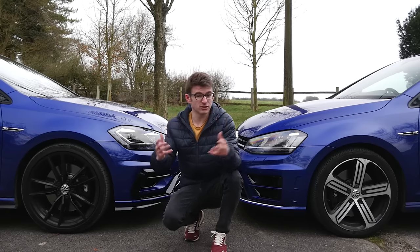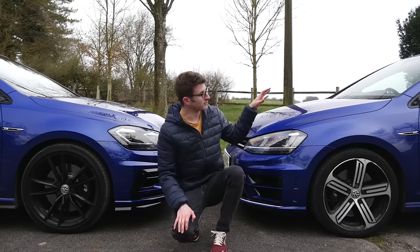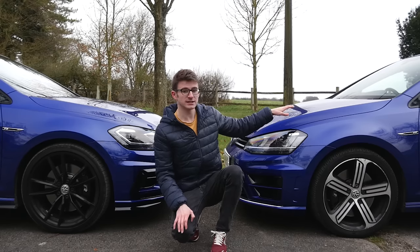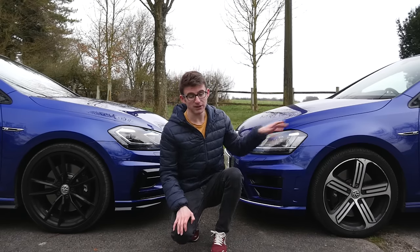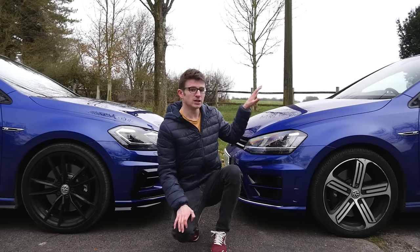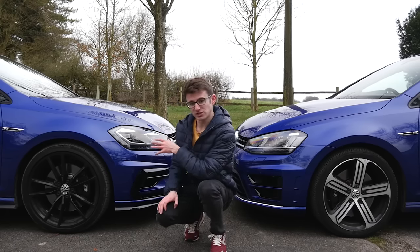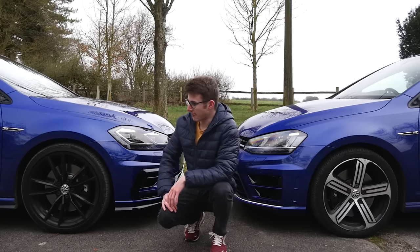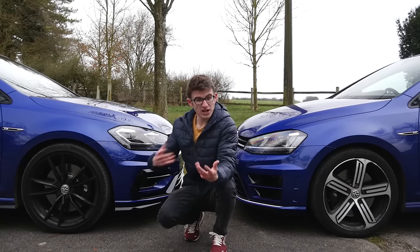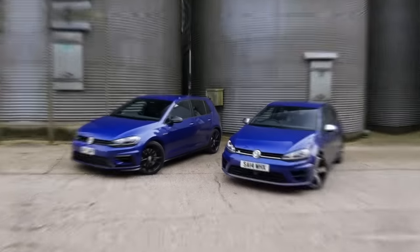The other performance-related difference between the 7 and the 7.5 is actually the gearbox. Leon's is specced with a manual, which I find really cool, but if it were a DSG you could only have a 6-speed option, whereas my car is a 7-speed DSG. There have been some slight tweaks there, but as performance changes go, that is about it — the rest are cosmetic.